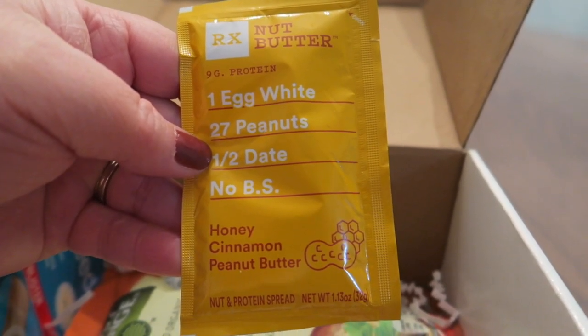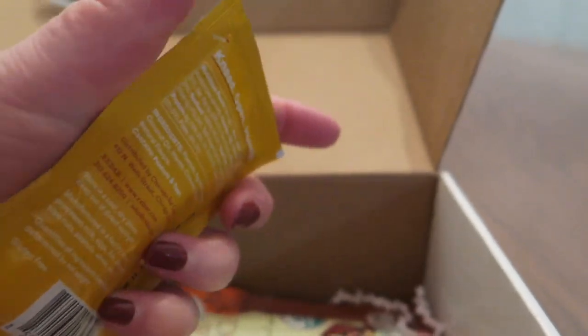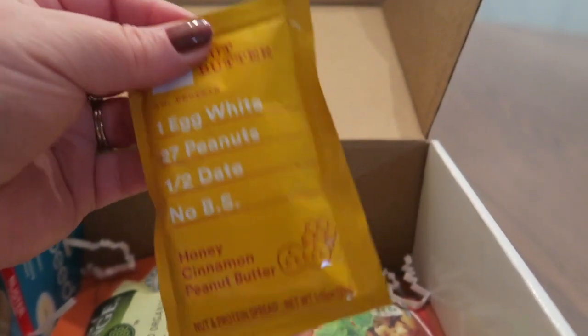Nut butter — honey, cinnamon, peanut butter. That sounds good. I'll give that a try. I'll probably try it on some toast.